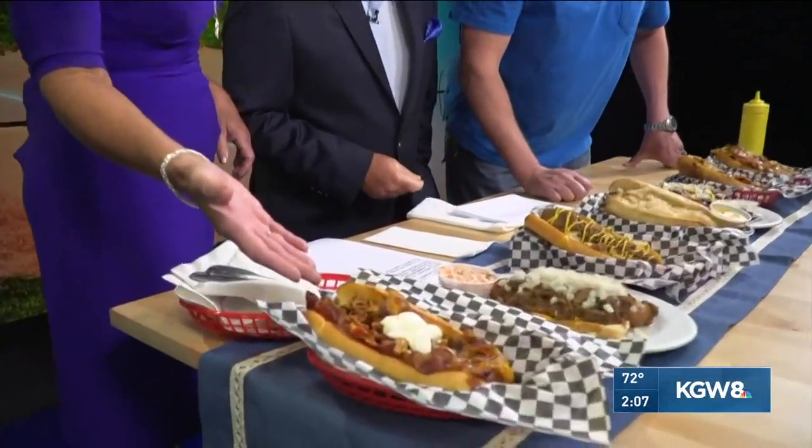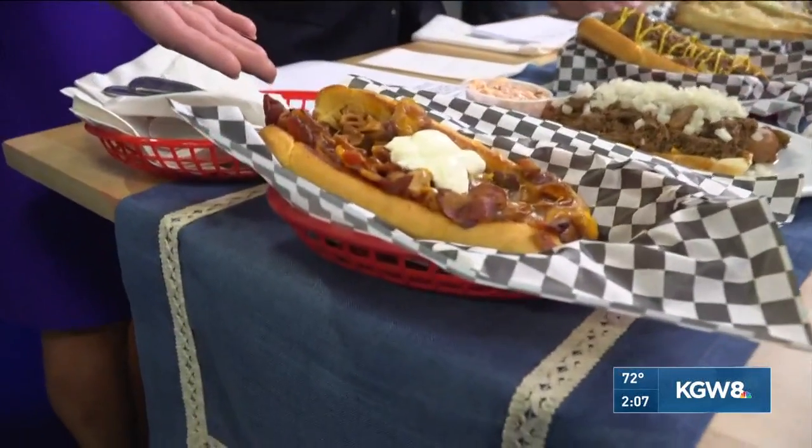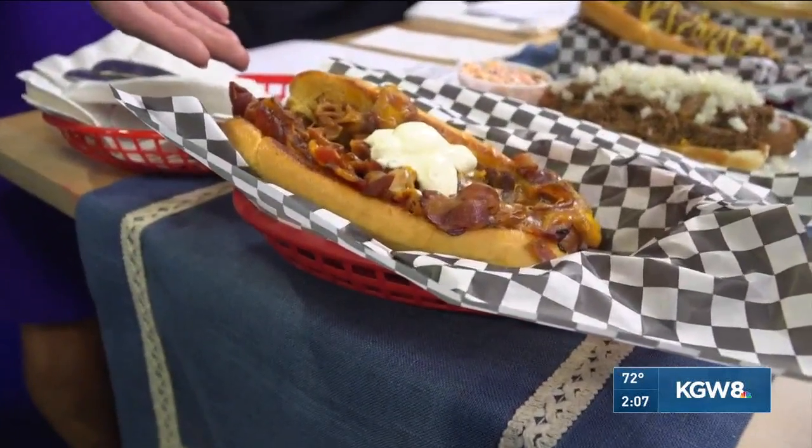You serve them up in many different ways. Give us some examples. What am I pointing to right now? That is the classic bacon and cheddar Coney — a bacon and cheddar hot dog. And sour cream on top? Yep, just because why not?